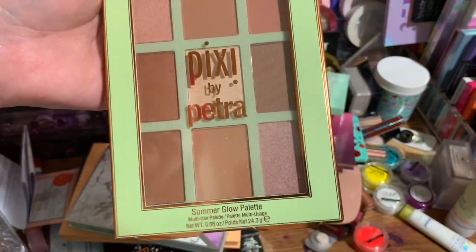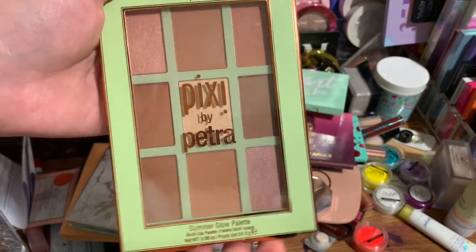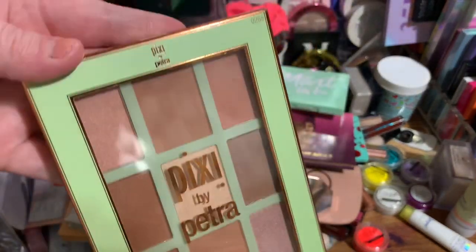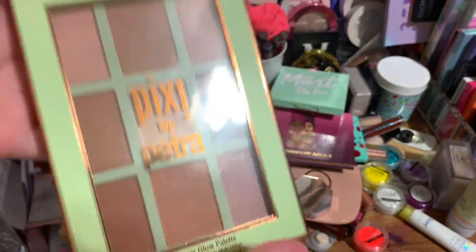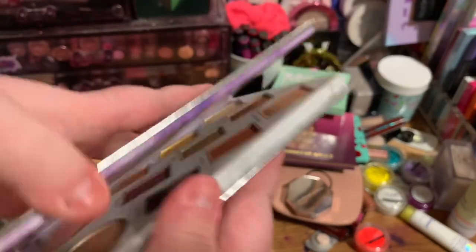Then we have this Pixie face palette, which unfortunately is too dark for my pale skin. I'm super pale and I think one of my friends with a darker complexion would be able to get more use out of this. It's pretty but it's just not something I need, so I'm decluttering it. Next we have the Lily Ponds and Tarte palette — they did send this to me.